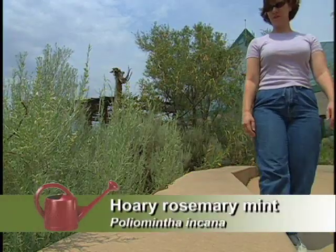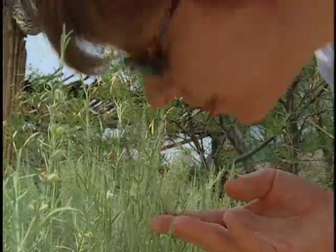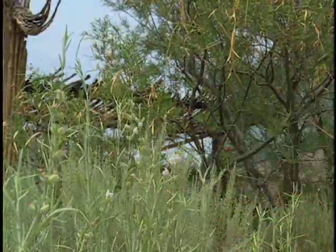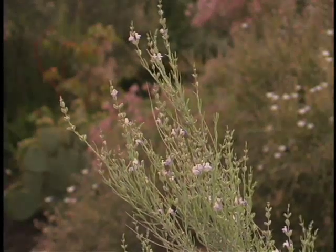And you've got hoary rosemary mint. I like that one — it smells good. It does very well in sandy areas with very low water, and it has cute little blue blossoms with a wonderful pepperminty fragrance.